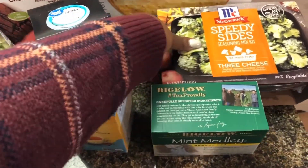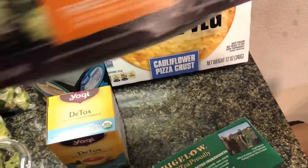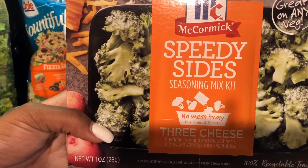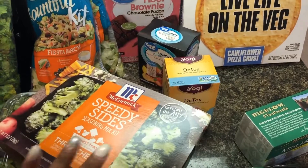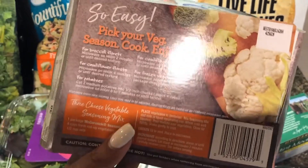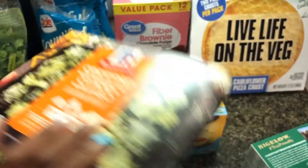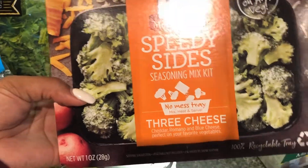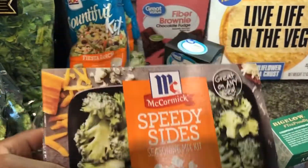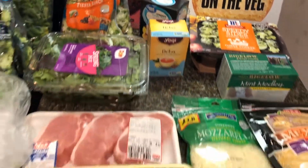The last Walmart item — I saw it last time I was there and decided to pick it up. This is the McCormick Speedy Sides three cheese. I'm going to be doing some broccoli and a side meat this week. You can use it for broccoli, cauliflower, potatoes, cauliflower rice, and frozen veggies. It's just a tray with all the seasonings you need — simple, microwave it and you're good. Those are all my Walmart items.